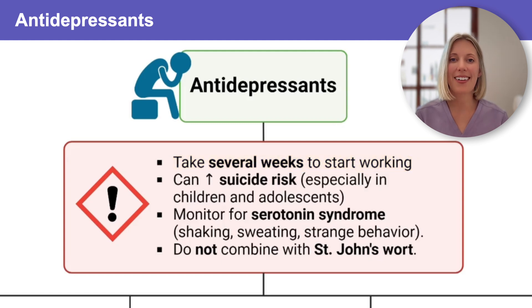Here's a critical NCLEX safety point. All antidepressants can actually increase the risk for suicide, especially in children and adolescents. That is why close monitoring, especially during those first few weeks of treatment, is so important.